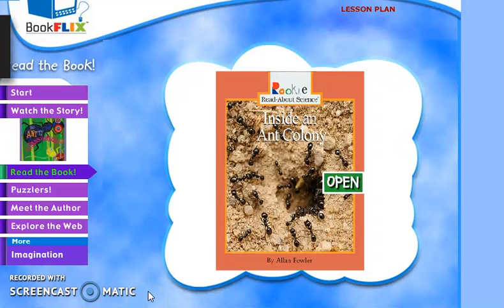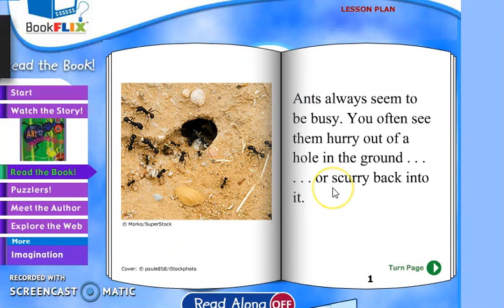Hey guys, this is Marcus Taylor and today we're going to be reading a book called 'Inside an Ant Colony.' Let's get started. The book is by Ellen Fowler. Ants always seem to be busy.